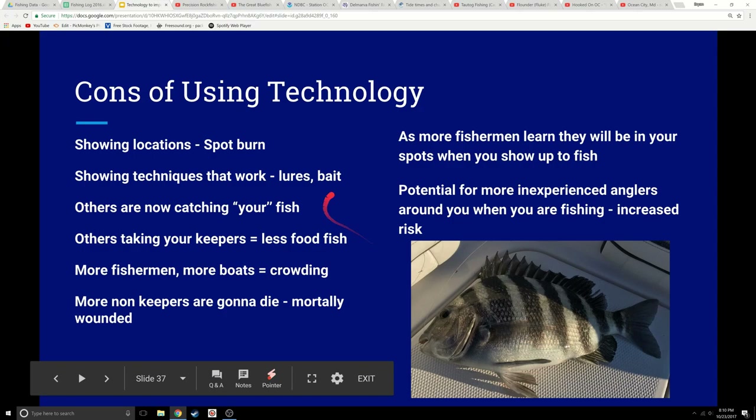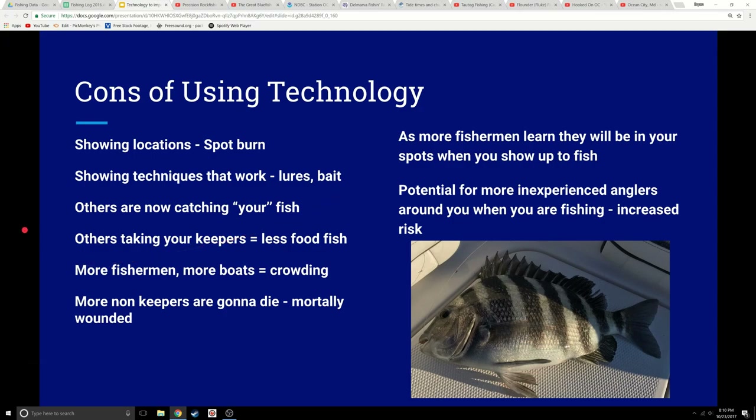Obviously there are going to be cons to using this technology. If you're making videos and taking pictures and sharing this stuff, people are going to see your location, so you're going to have some spot burn. You're showing your techniques — lures, bait, and all that — so other people are going to take this and catch, quote, your fish. They're also going to be able to take your keepers. If you make people better fishermen and fisherwomen, they're going to catch better fish. More fishermen, more boats, going to be crowded, and fish are going to die from being mortally wounded. These are things that are just part of sharing.